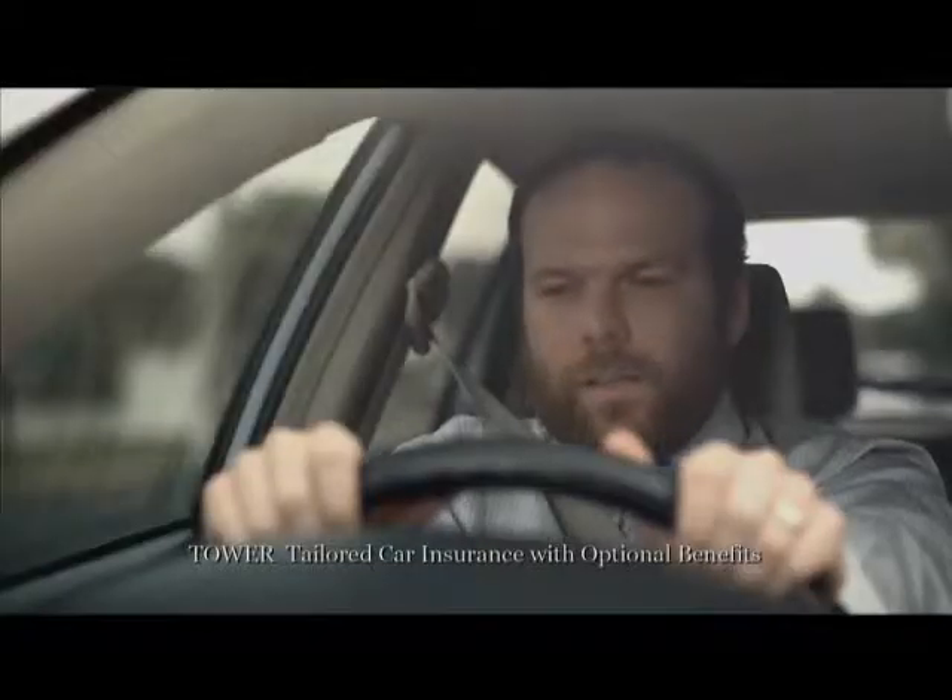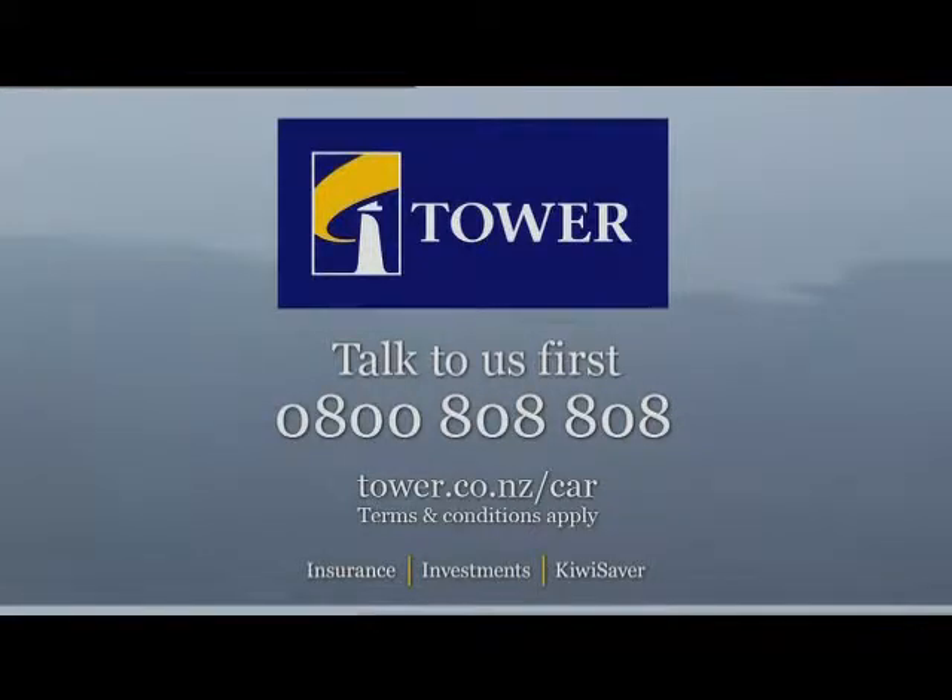With Tower Tailored Car Insurance, you decide what extras you want to add. Talk to Tower first. Call 0800-808-808.